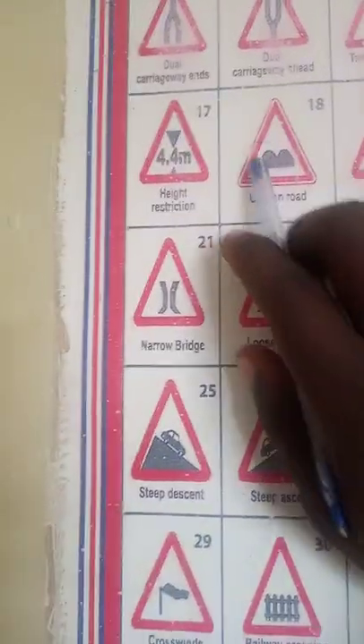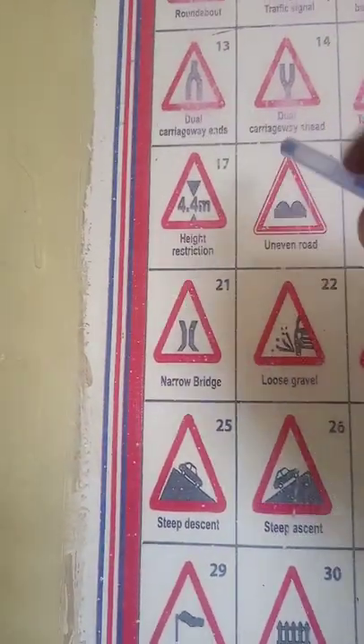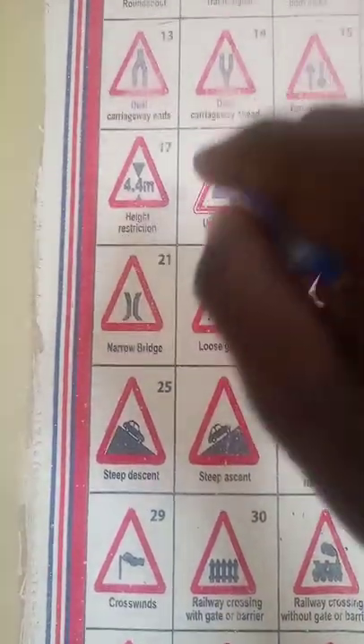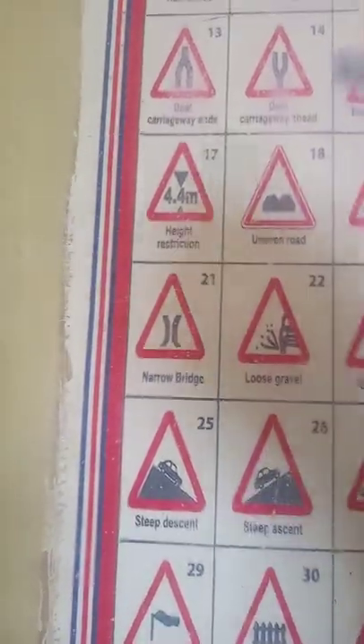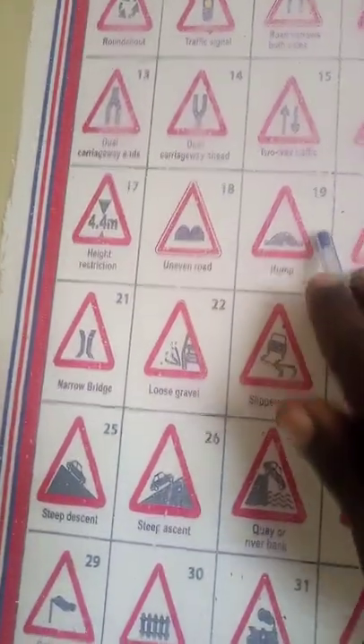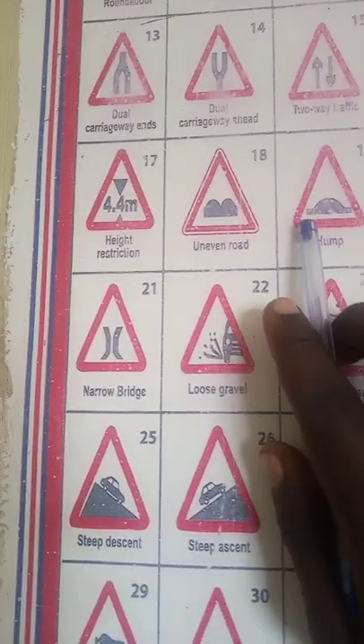Uneven road — these are the small humps which are nearby. Every time you see a hump, you should reduce speed. After the hump is when you can continue to the maximum speed.